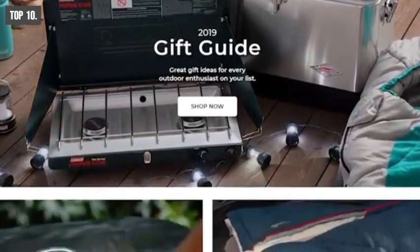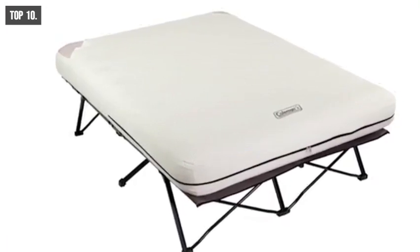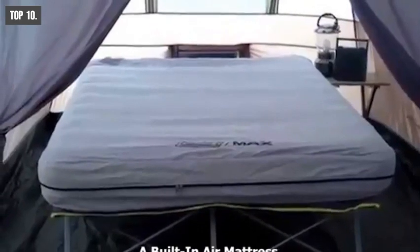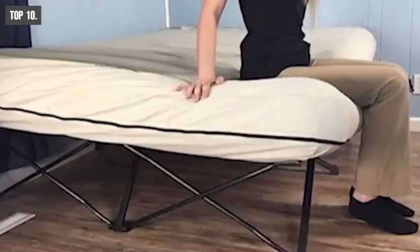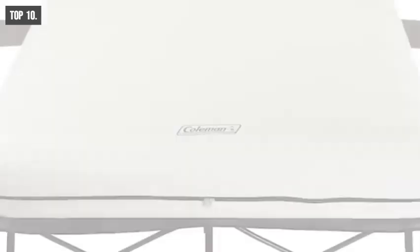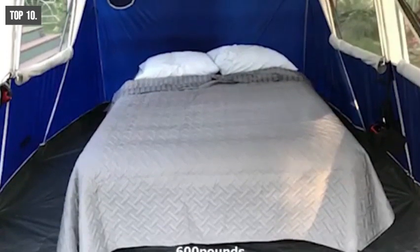Coleman specializes in making outdoor gear including tents, lanterns, coolers, and more. Meet the Coleman Queen Size Cot, a unique bed that can keep you comfortable wherever you go. It comes with a built-in air mattress that you can easily inflate with the included 4D pump. Equipped with a comfort strong coil system, it provides better support for all-night comfort. Combined with a double-lock valve and airtight system, its air mattress is leak-proof. With a strong folding steel frame, it offers a 22-inch bed height and supports up to 600 pounds.